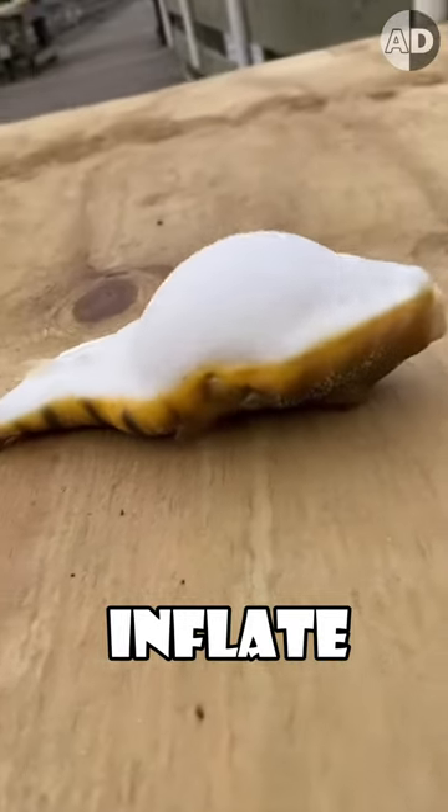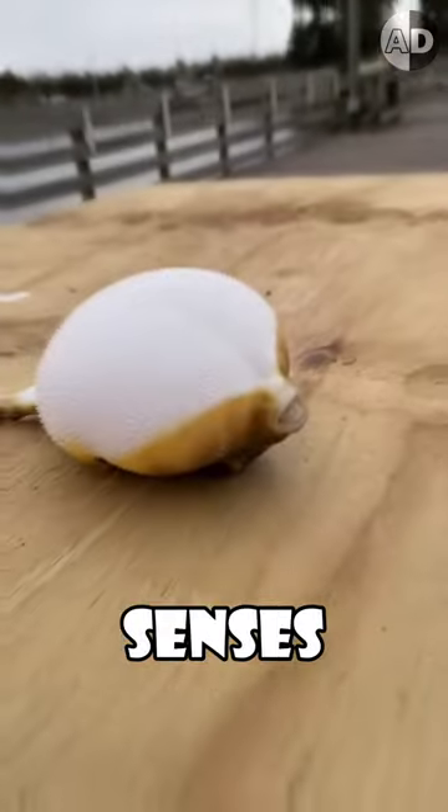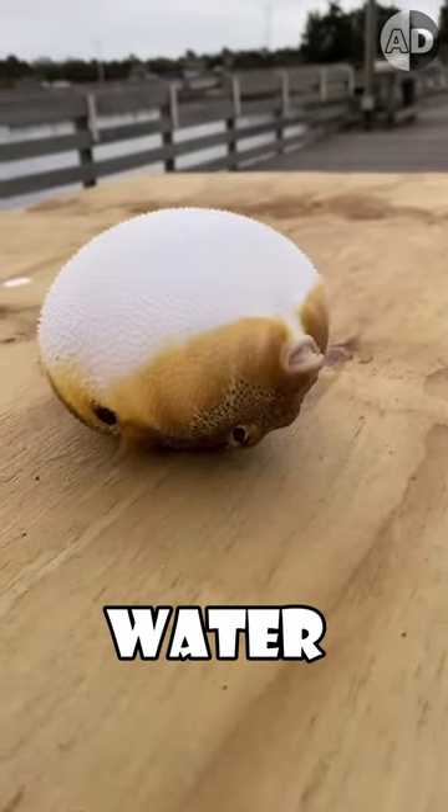But how do puffer fish inflate? They have throat muscles that can produce so much pressure. As soon as the fish senses danger, it uses its muscles to suck up water or air into its stomach and inflates immediately.